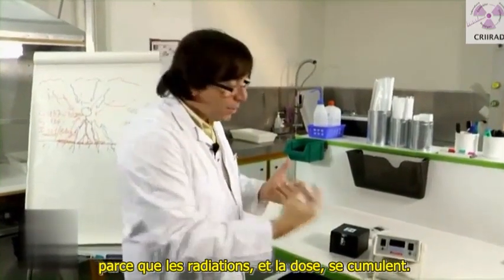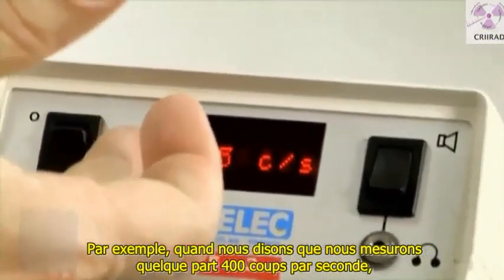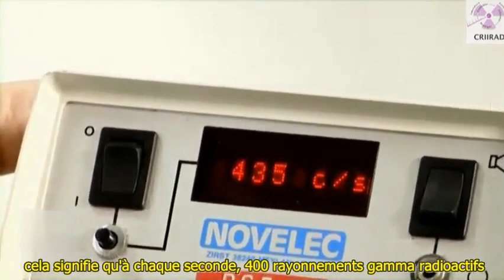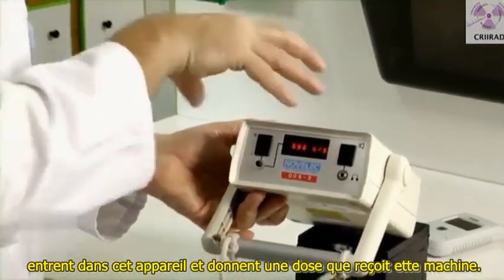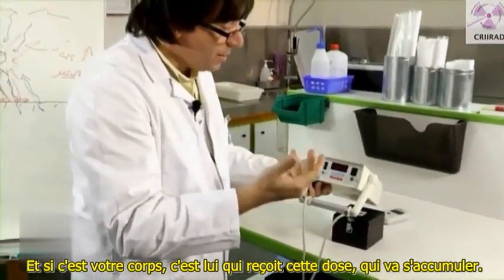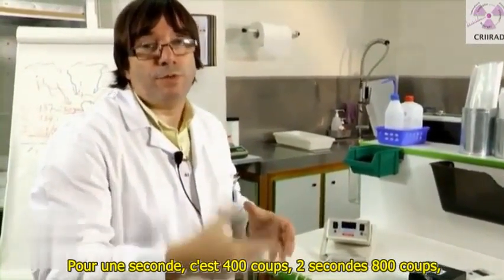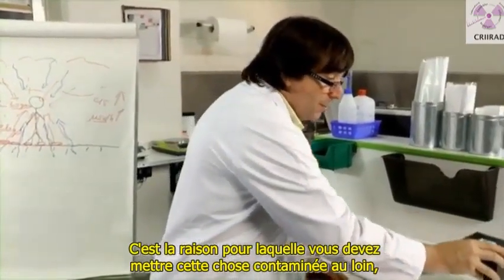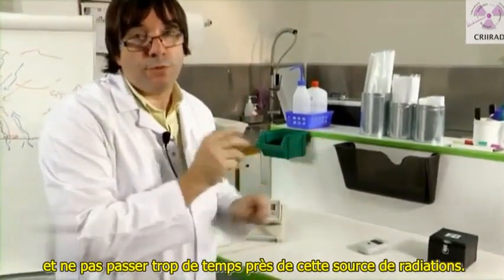And the third very important thing is to limit the time that you spend near this radioactive substance. Because the radiation and the dose is accumulating. For example, when we measure somewhere 400 counts per second, it means that at each second, 400 radioactive gamma rays are entering this device and giving a dose. And if it is your body, your body is receiving this dose and it will accumulate. One second is 400 counts, two seconds is 800 counts, three seconds, etc. So you accumulate this dose. That's the reason why you have to put this contaminated thing away and not spend too much time near this source of radiation.